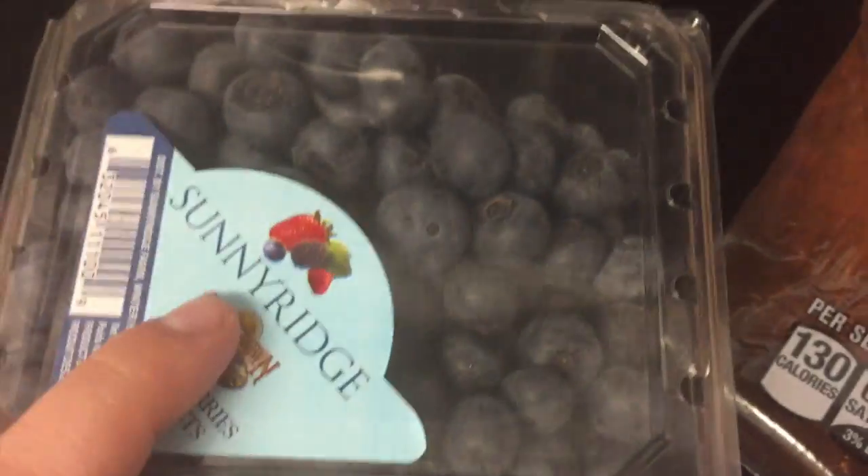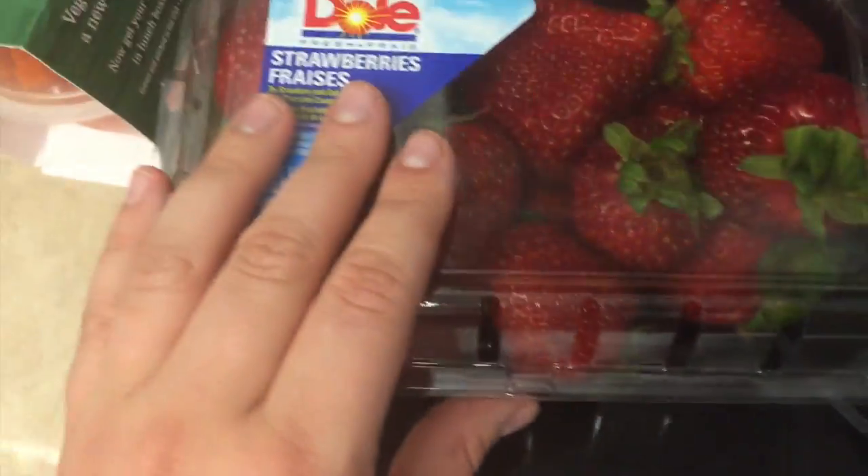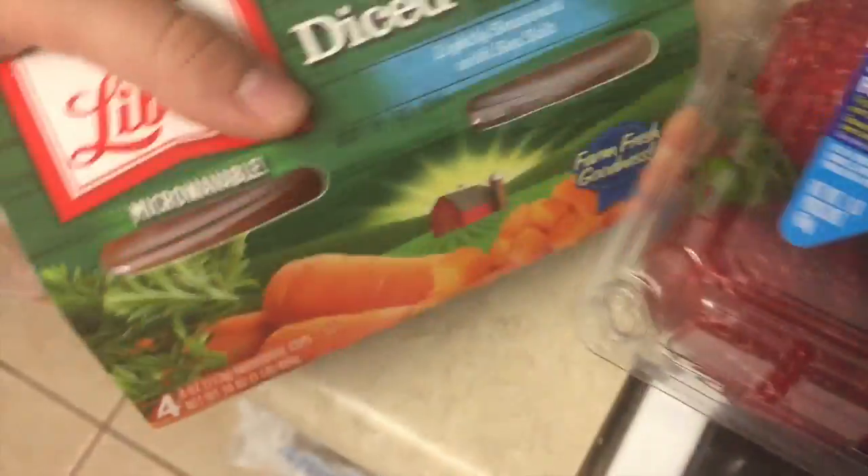Blueberries. Baby spinach. Strawberries — those are not raspberries, strawberries. This little thing of carrots again — we go through those. Some Cuties juice, delicious.